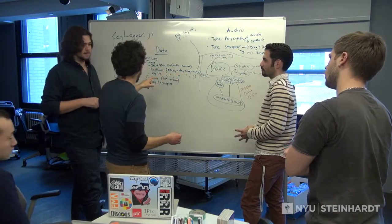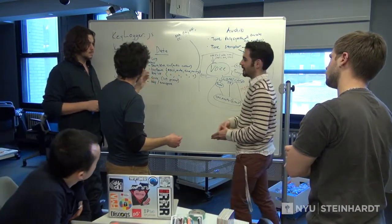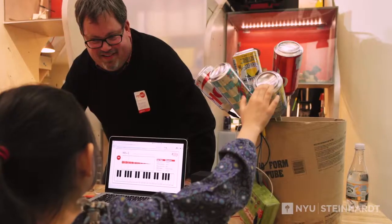I teach a variety of courses, from the introduction to music education course to graduate research, to what I consider to be my favorite core course: a course in designing technologies and experiences for music making, learning, and engagement. In that class, students come together in teams to identify an audience they want to solve a problem for, and then we work with that audience in the design of a new solution that might help improve their experience.